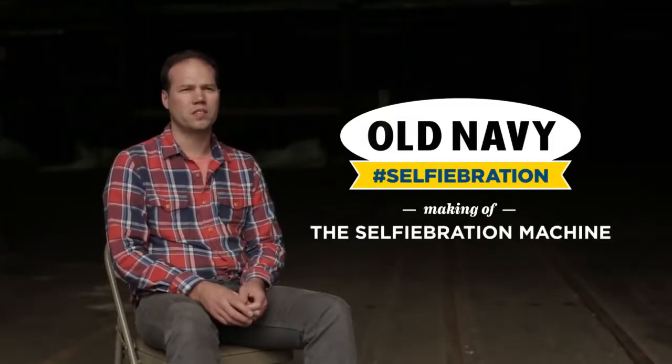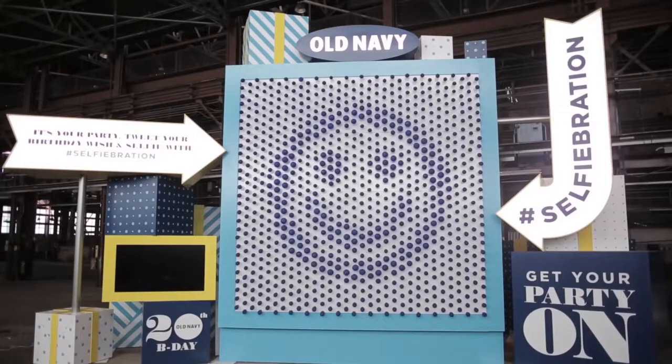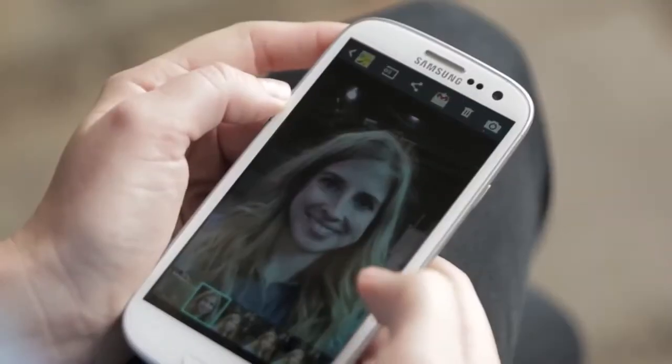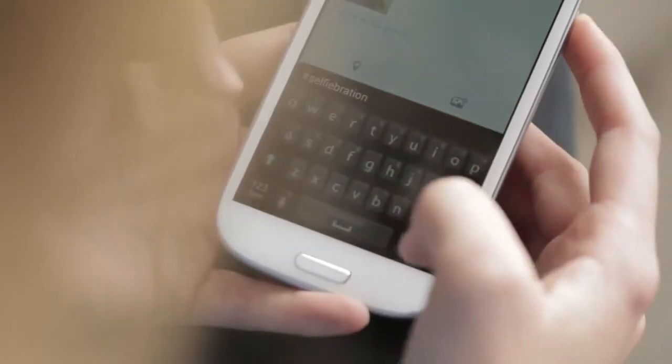We made the Old Navy Selfiebration Machine to celebrate Old Navy's 20th birthday. It transforms your selfie image into a balloon duotone map of your face, and it can also grant your wish. People send their images to the Selfiebration Machine through Twitter by sending their image plus their birthday wish to hashtag Selfiebration.